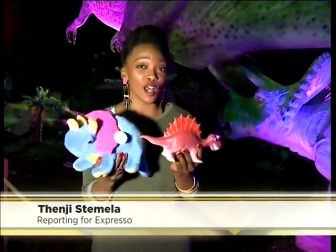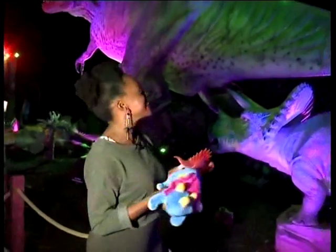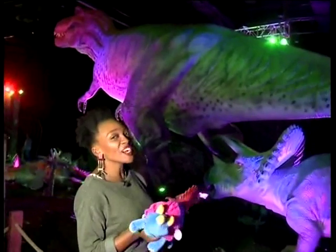I have a nephew who absolutely loves dinosaurs. He can tell you the difference between a Stegosaurus and a Triceratops, but only with toys. Now he can get to see the real thing — well, not quite.